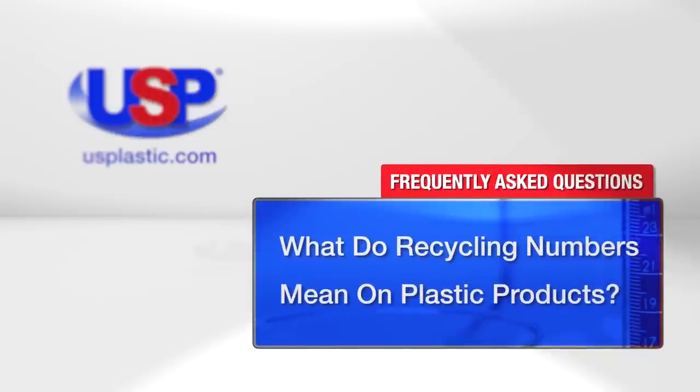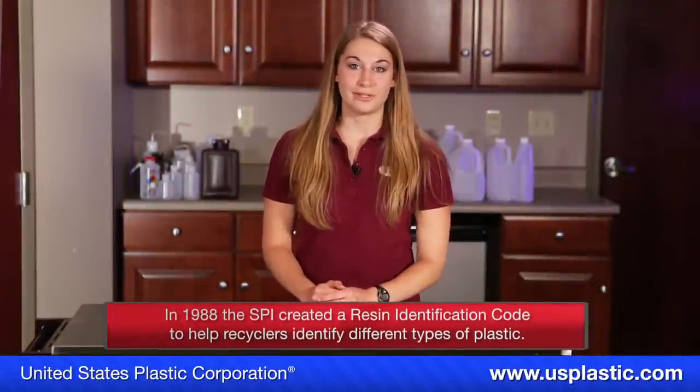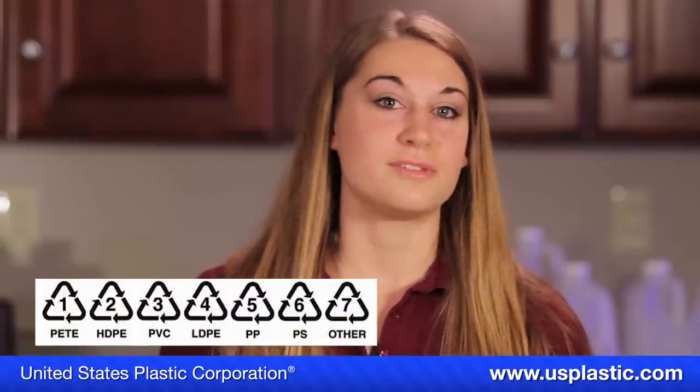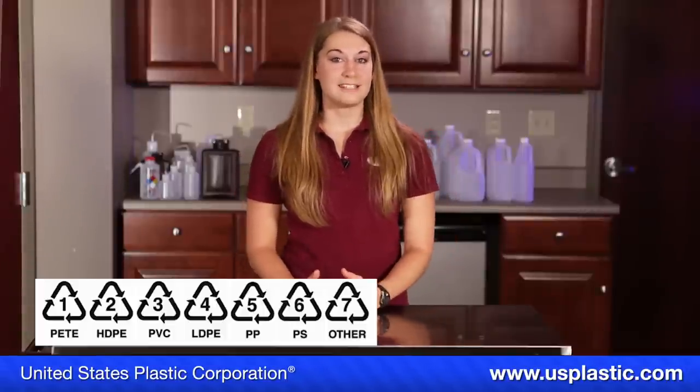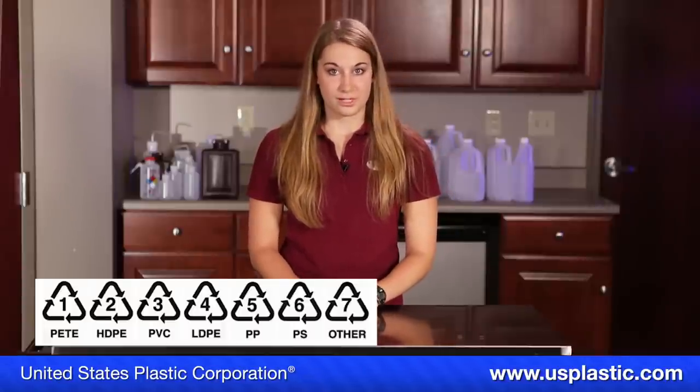Today we are answering the question: what do recycling numbers mean on plastic products? Back in 1988, the Society of the Plastics Industry, or SPI, created the Resin Identification Code to help recyclers better identify which types of plastic they were dealing with. The code consists of seven different symbols that can be found on the bottoms of plastic bottles and containers. In this video, I'm going to tell you which types of plastics each symbol represents, as well as common uses for those plastics.